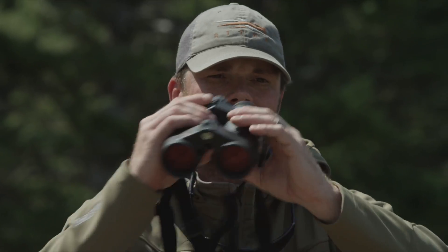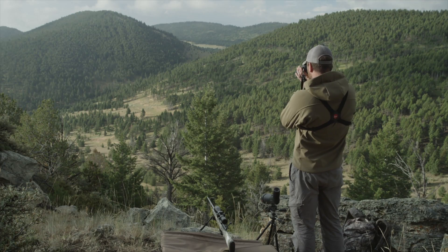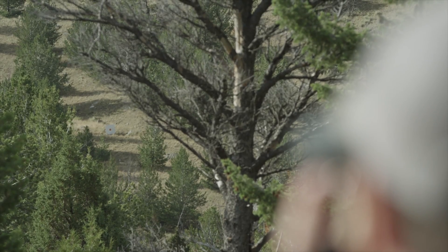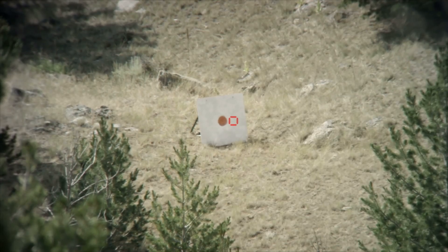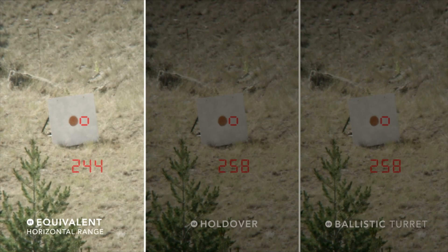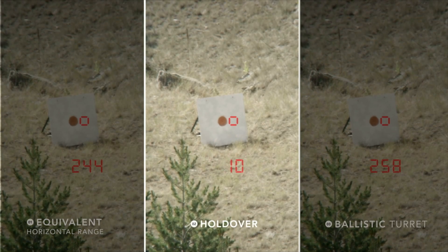The Geovit HDB allows the hunter to come to this decision faster and easier than ever before. To range your target, all you need to do is press the measurement button once. The Geovit will always give you your linear distance first, followed by whichever output value you've selected in the menu.